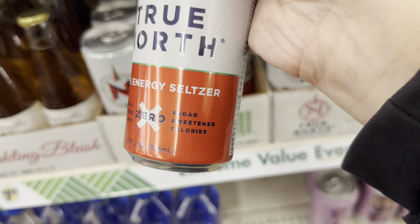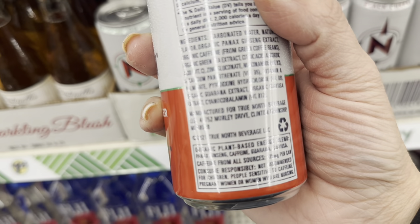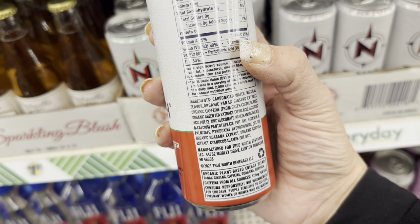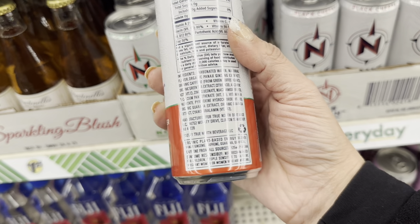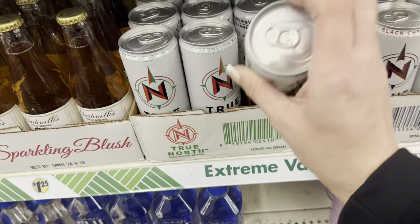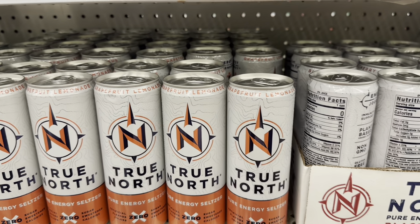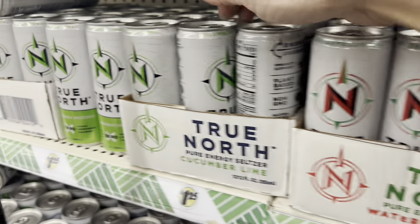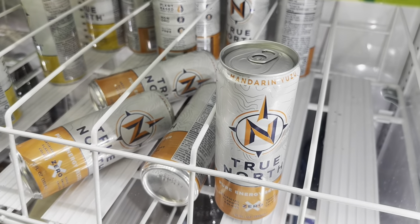Taking a look at the True North ingredients: Ginseng Extract, Caffeine from Green Coffee Beans, Guarana, and Vitamins. Flavors include Watermelon Mist, Black Cherry, Grapefruit, Lemonade, Cucumber Lime, White Peach Pear, and Mandarin Yuzu — there are so many. Then some new lollipop containers: Space Jam and a whole bunch of others.